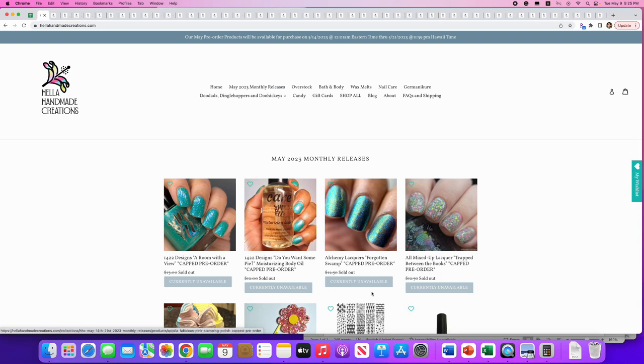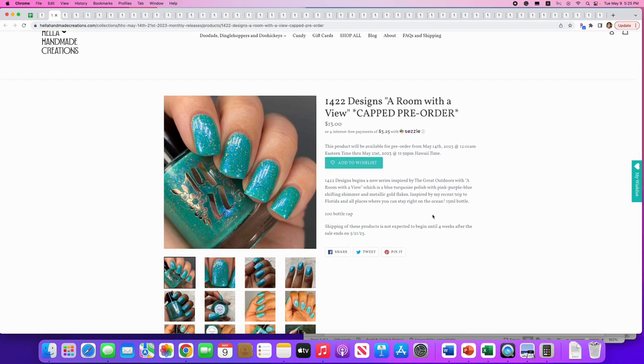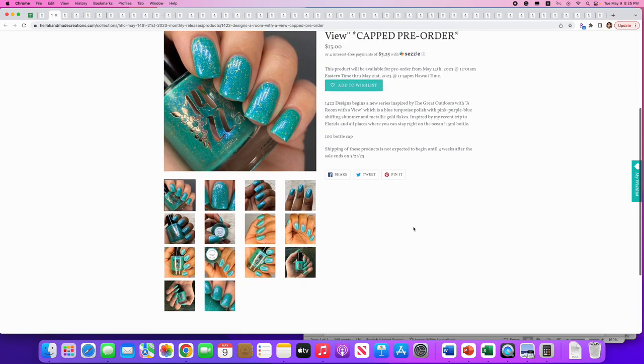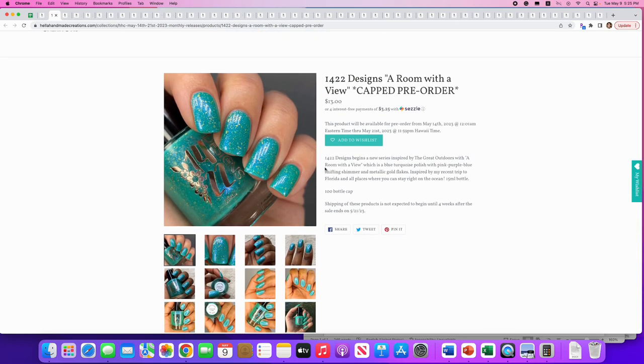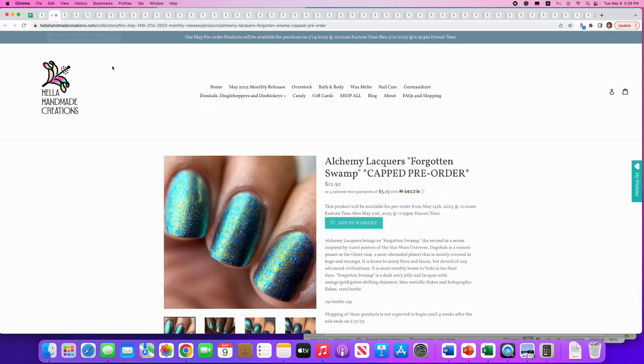First up: 1422 Designs, 'A Room With a View.' It's inspired by the great outdoors — a blue turquoise polish with pink-purple-blue shifting shimmer and metallic gold flakes. It's gorgeous, and there are only 100 available, so get to the sale early. That's really pretty — I'm going to put that on the wish list, although I have so many like it.